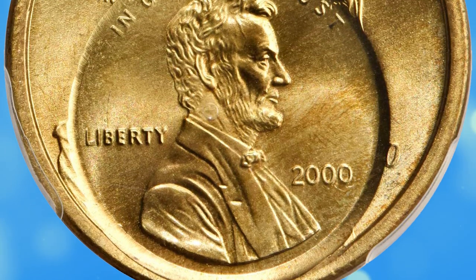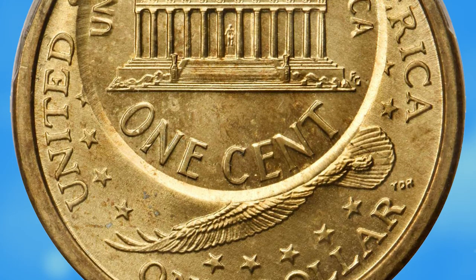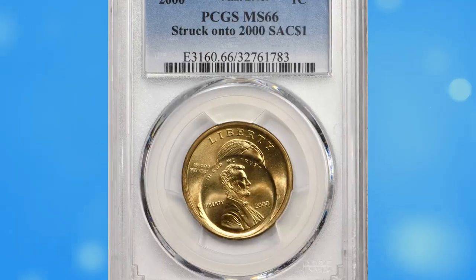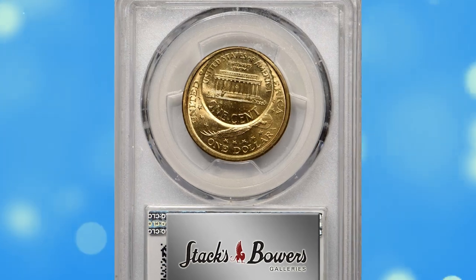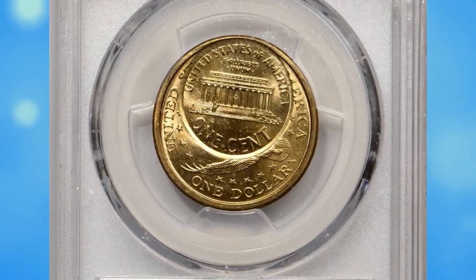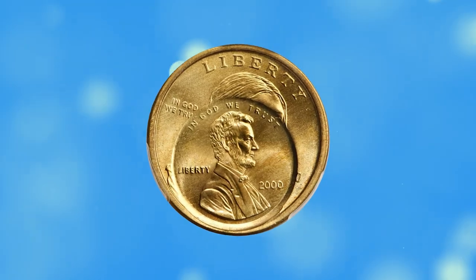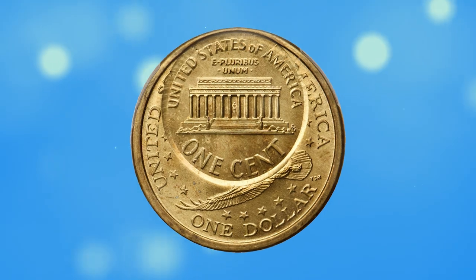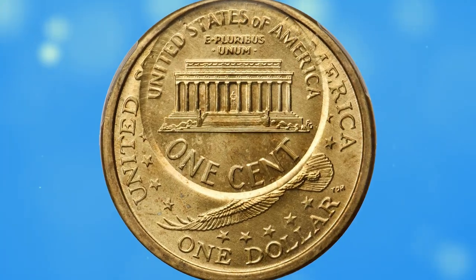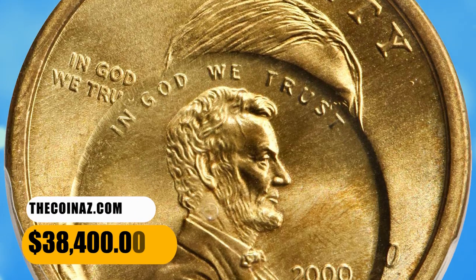As the Lincoln cent bears no mint mark, both strikes are presumably attributed to the Philadelphia Mint. Remarkably, this Sacagawea dollar then ended up between cent dies, where it received sharp impressions of both the obverse and reverse. Apparently this second impression was made in the absence of a collar, or the dollar planchette prevented the collar from deploying around the anvil die in the normal manner. The Lincoln cent strike is at 5:30 relative to the Sacagawea dollar obverse, and all design elements present from both impressions are razor sharp.